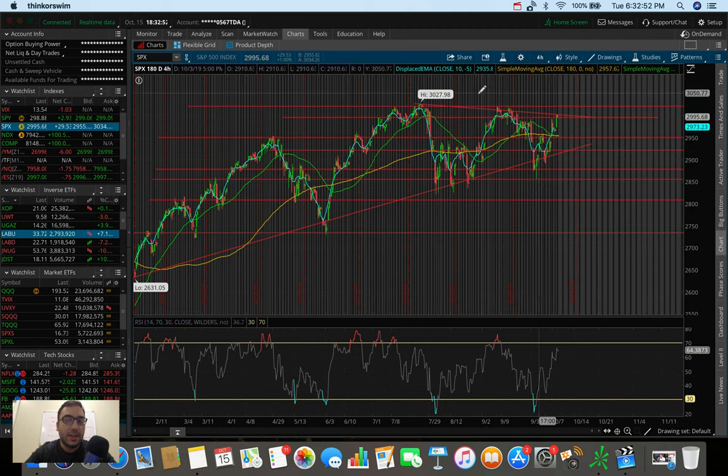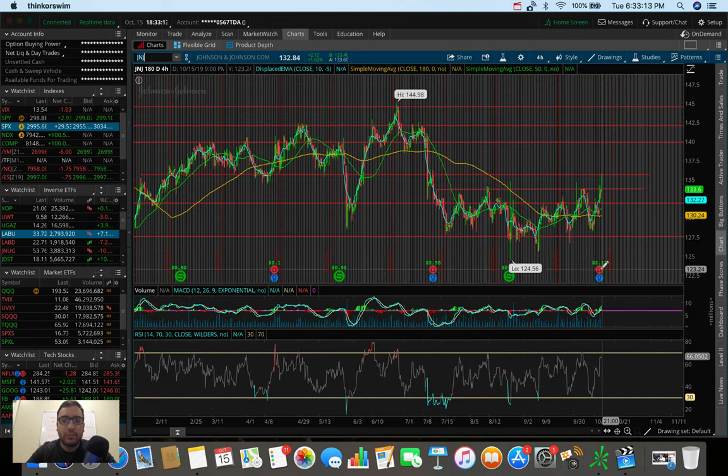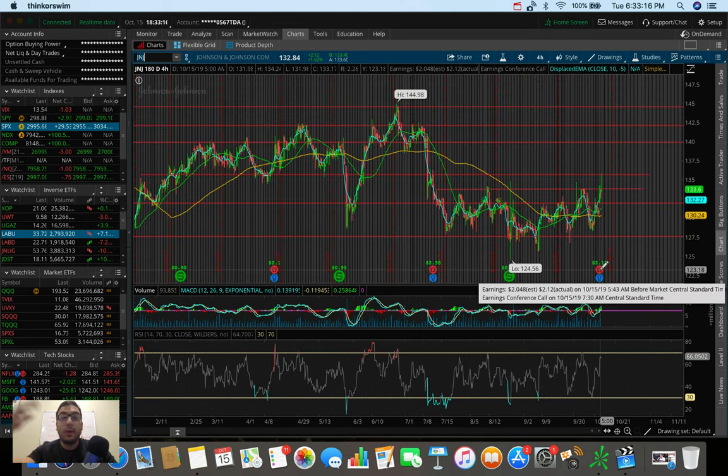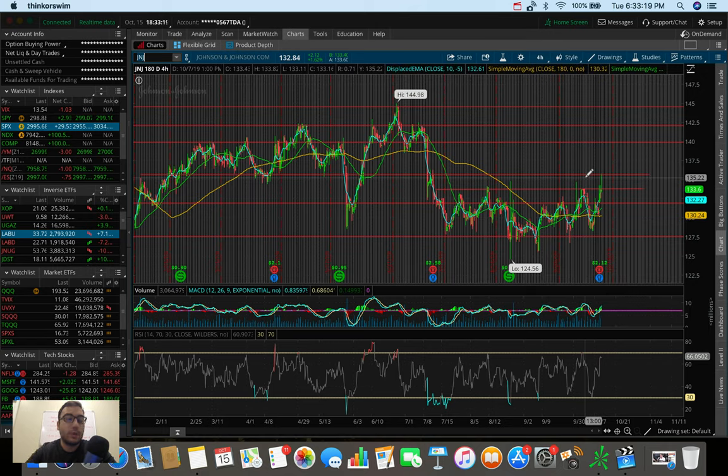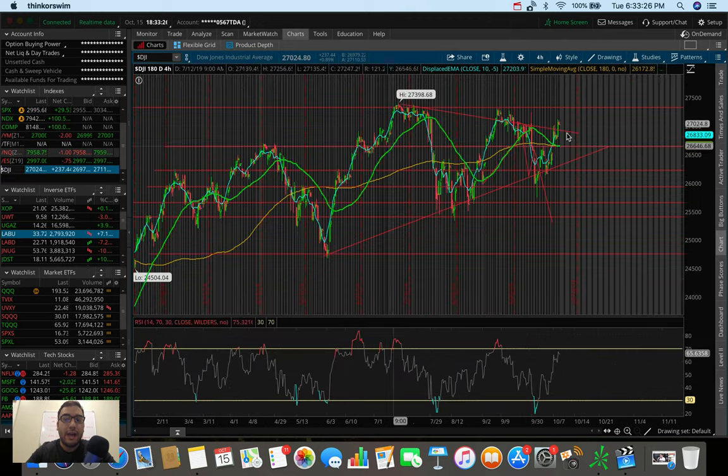If tomorrow we sell off and dump below $2,995, we may go down to test $2,970–$2,960 and then $2,950, which is the next prominent level of support I'm seeing on the S&P. Overall markets were fantastic today — earnings season is kicking off. We saw strong results from the banking stocks and Johnson & Johnson reported today, with a bunch of other earnings coming up over the next couple of weeks that will likely impact the market positively or negatively.